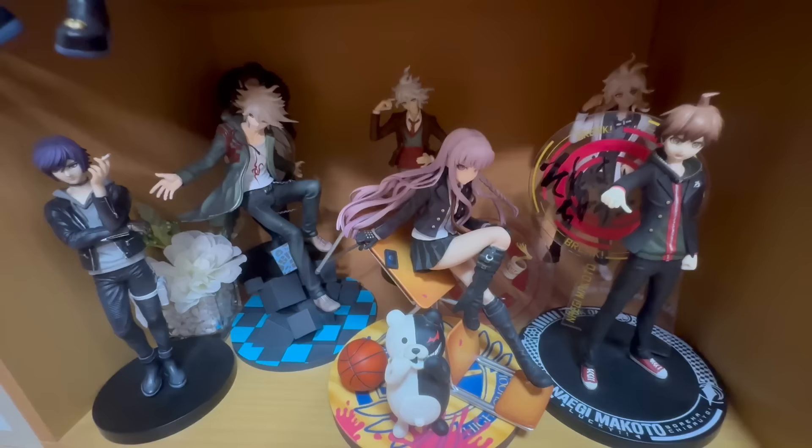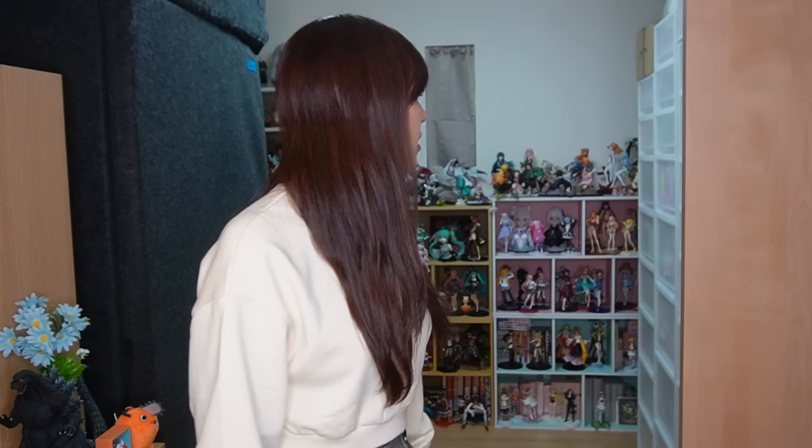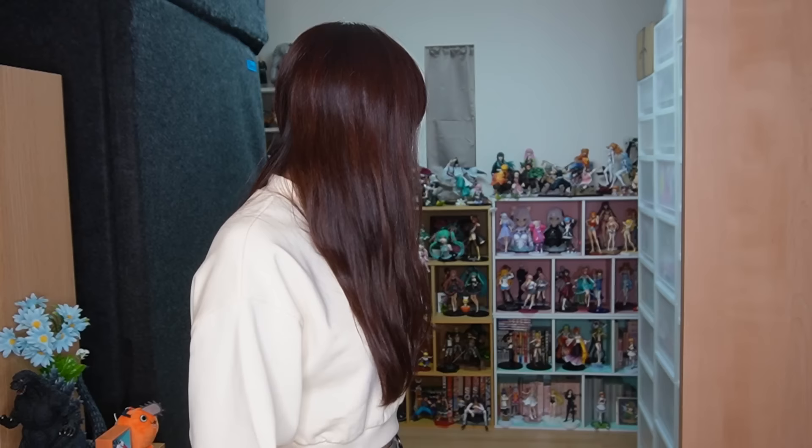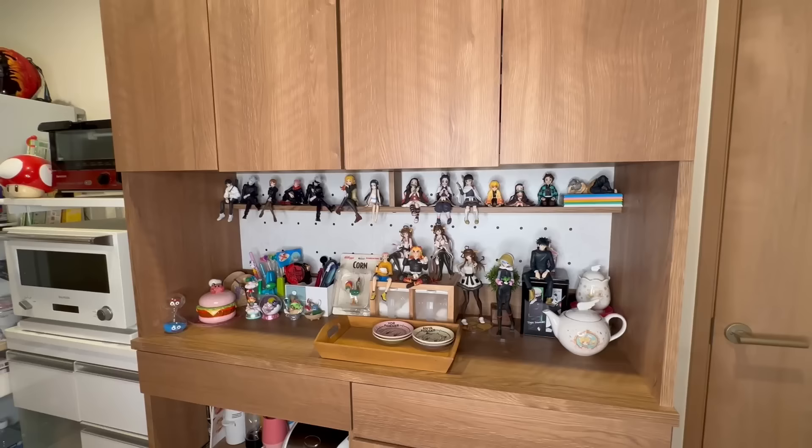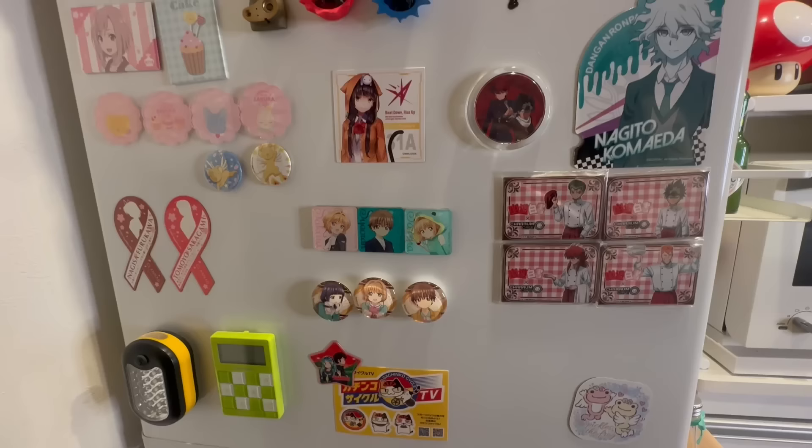This is actually supposed to be a bedroom, but I want to display more figures, so when I go to sleep I just lay my futon mattress here and close the door and go to sleep. I have a little bit more figures inside the kitchen so let's go check it out. Here's the kitchen area!